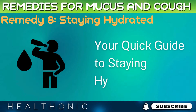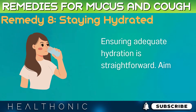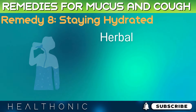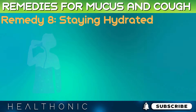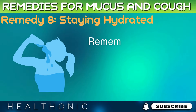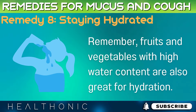Ensuring adequate hydration is straightforward. Aim to drink at least 8 glasses of water a day — more if you're active or in a dry environment. Herbal teas and broths also count towards your fluid intake. Avoid beverages that can dehydrate you, like those high in caffeine or alcohol. And remember, fruits and vegetables with high water content are also great for hydration.